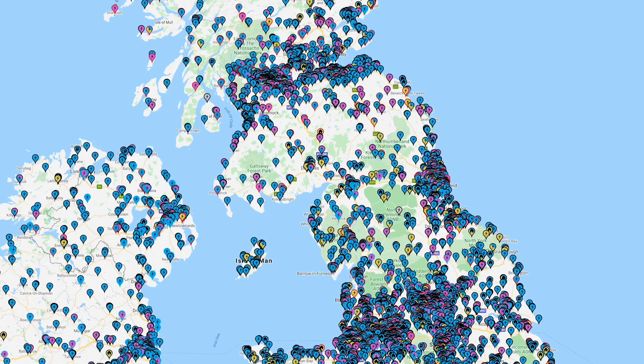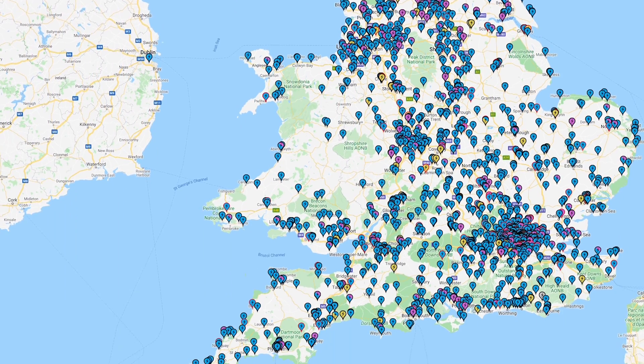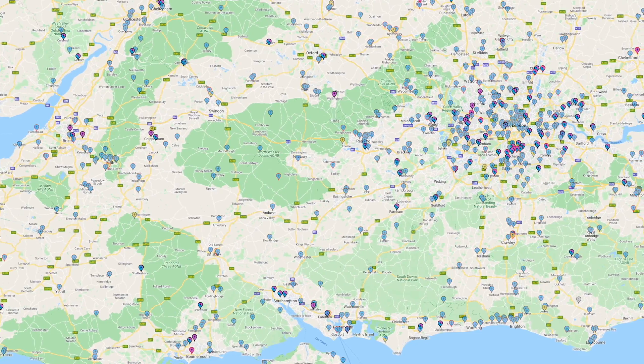Podpoint is a very large network of predominantly free to use fast chargers at places like municipal car parks and Tesco supermarkets like the one we're parked in now. As well as their massive free to use fast charger network, Podpoint also has a reasonably sized network of public rapid chargers at places like little supermarkets.